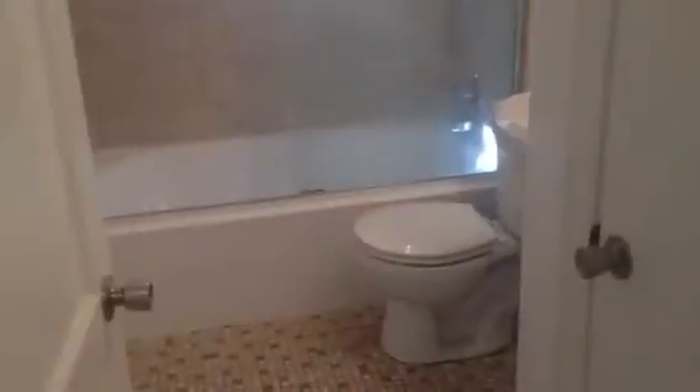Here in the main hallway we have our bedrooms — three bedrooms. New carpet in all three bedrooms.